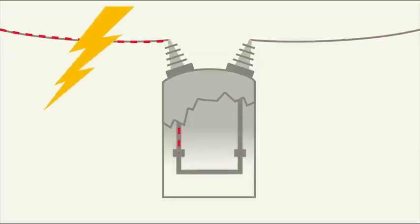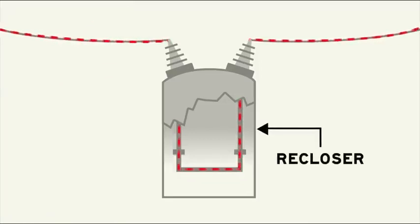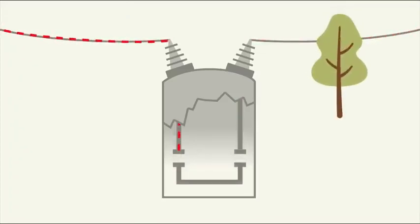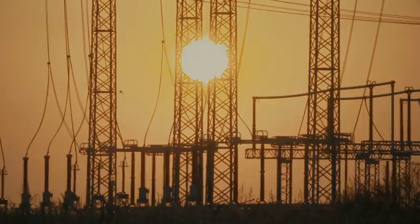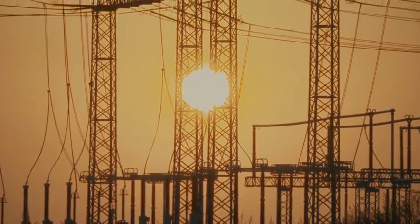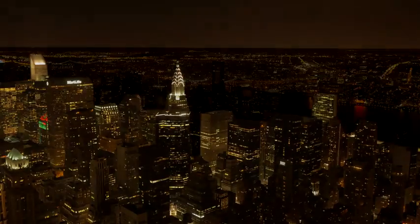Many faults are temporary, like lightning strikes or swaying tree branches. A special kind of circuit breaker called a recloser can interrupt current for a short period of time and re-energize the line to test if the fault has cleared. Reclosers usually trip and re-close a few times depending on their programming before deciding that a fault is permanent and locking out. If electricity demand on the grid gets so high that it can't be met by the utility, substations may also be used to shed load. Rolling blackouts are used to lower the total electrical demand to avoid bigger failures on the grid.